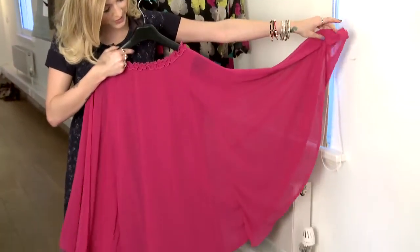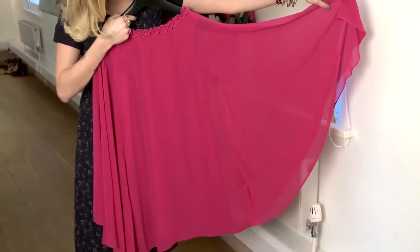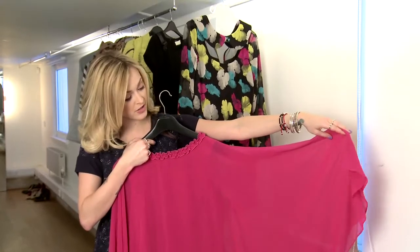Basically it's this whole kind of winged effect. You've got the main body of the dress underneath and then these huge wings which just come off either side. It's such a beautiful, floaty, elegant dress to wear.